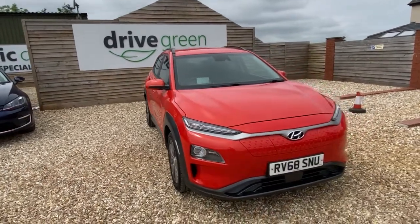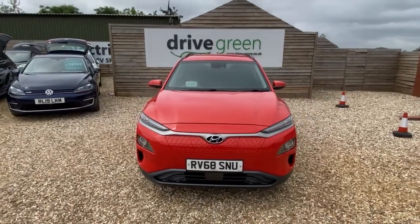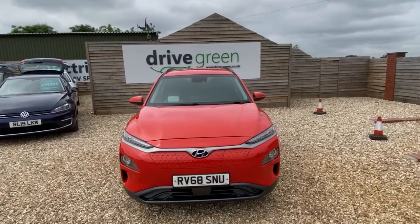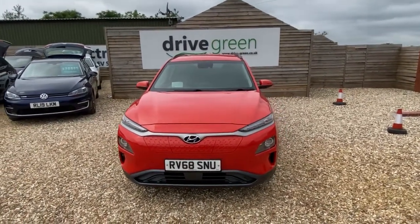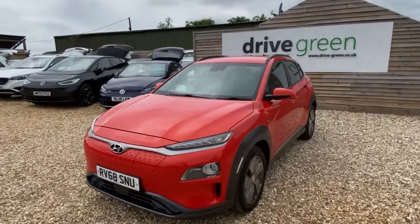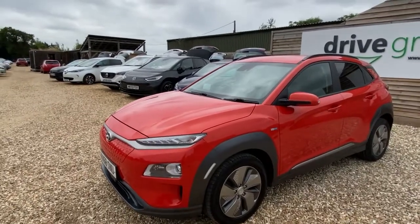Hi, this is David at DriveGreen. We've got a really nice car here — it's a Hyundai Kona, the 64 kilowatt model, so it's got that close to 300 mile range, which is really sought after at the moment. It's done just under 47,000 miles and it's in this stunning metallic orange color. I'll just take you for a quick walk around.